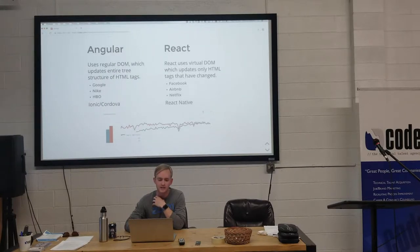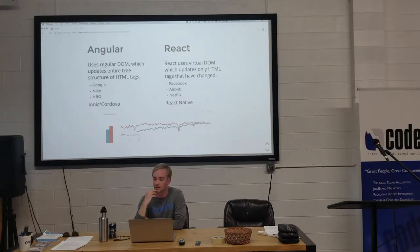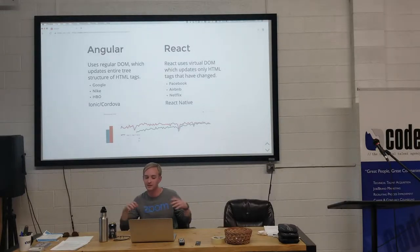Quick differences between Angular and React: Angular uses the regular DOM and updates the entire tree structure of HTML tags when changes are made. React, the reason it's so fast, uses a virtual DOM and only updates the specific HTML tags that changed — it doesn't update the whole DOM. Obviously, you can tell I'm not a React developer.